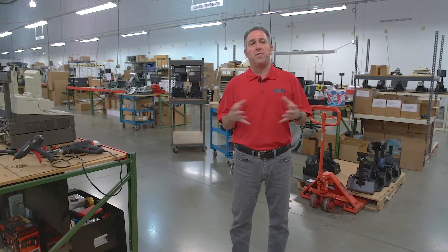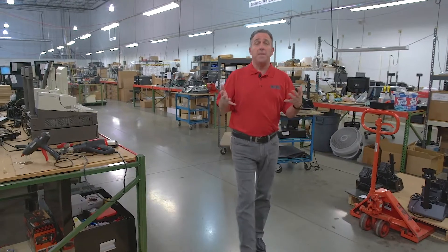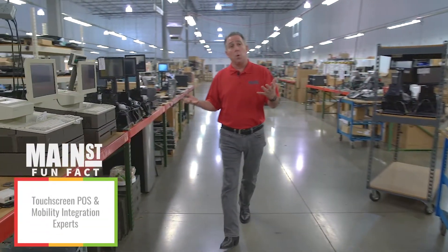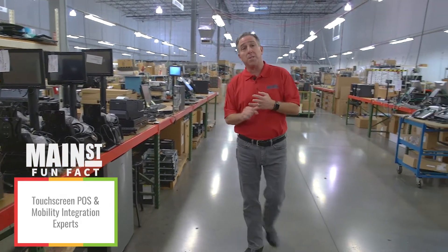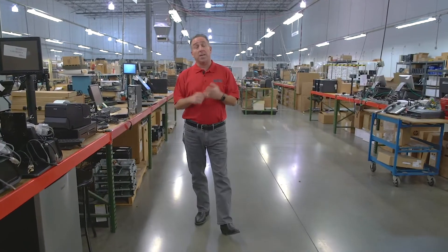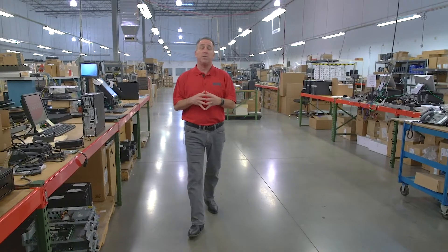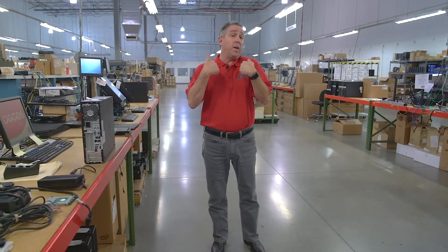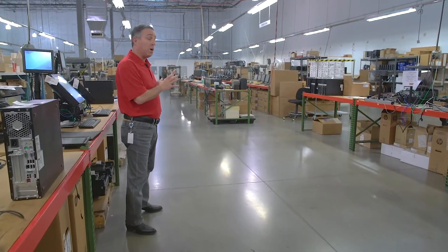Within this area of the building is our integration center, where we put together all the different devices that our customers use in their stores, restaurants, and other locations. A lot of the technology that our customers are using today is touchscreen technology, and we have a lot of expertise around building touchscreen solutions, be they point-of-sale or mobility. A significant part of our business these days is wrapped around mobility, so we've got a lot of knowledge and understanding in terms of best practices for integrating and supporting those devices.